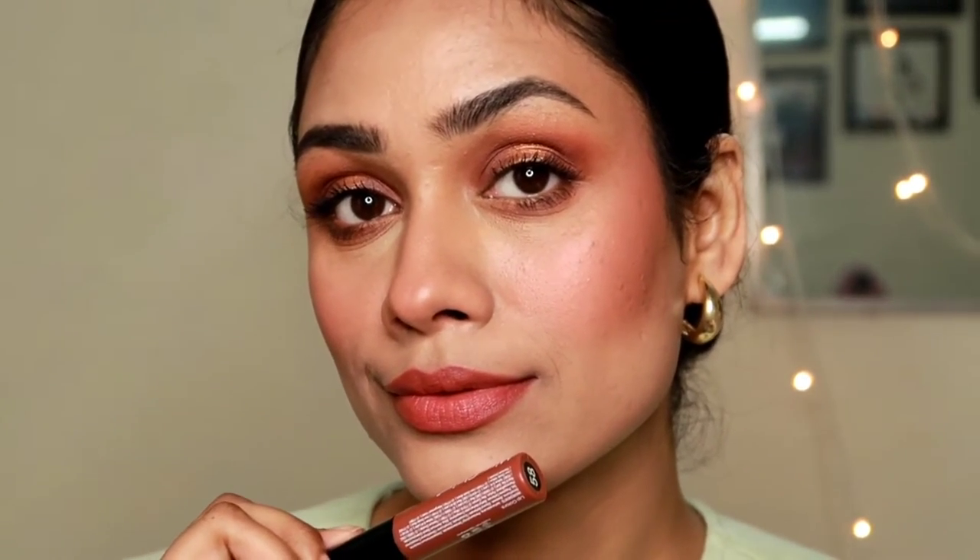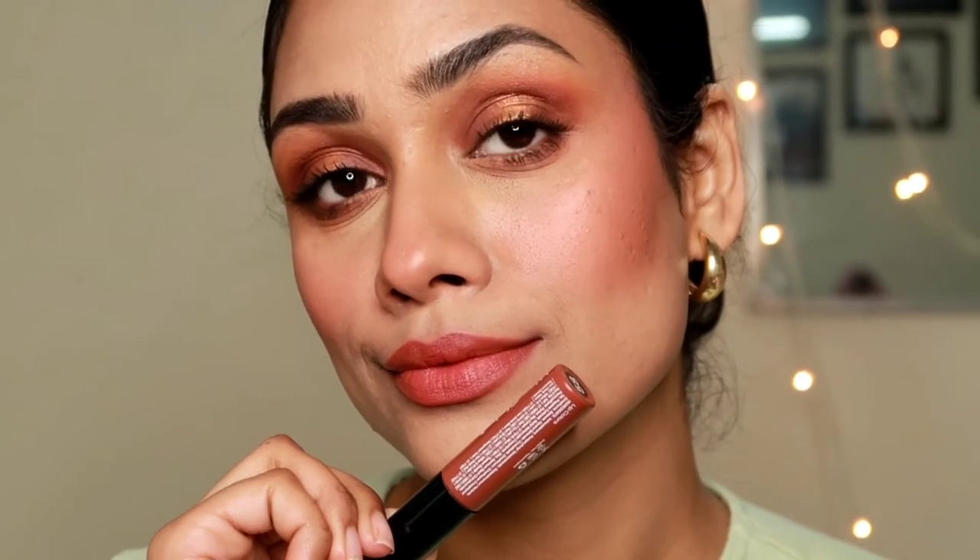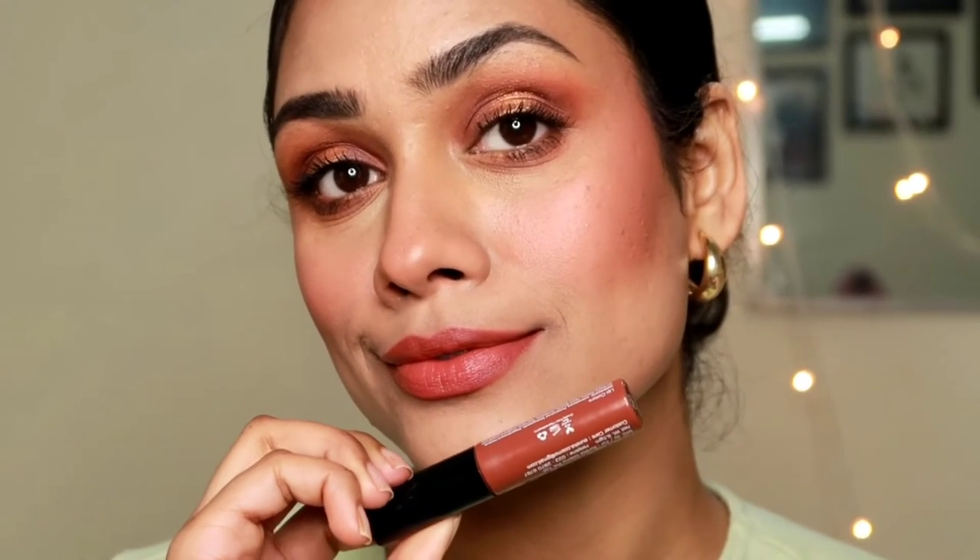The pigmentation is good and the formula is very mousy — not a liquid formula — and very moisturizing on the lips. It transfers just a little when first applied, but after about four to five minutes it completely settles and provides a really nice matte look. The price is going to blow your mind — it retails for only 225 rupees and is always on sale on Nykaa for around 180 rupees.